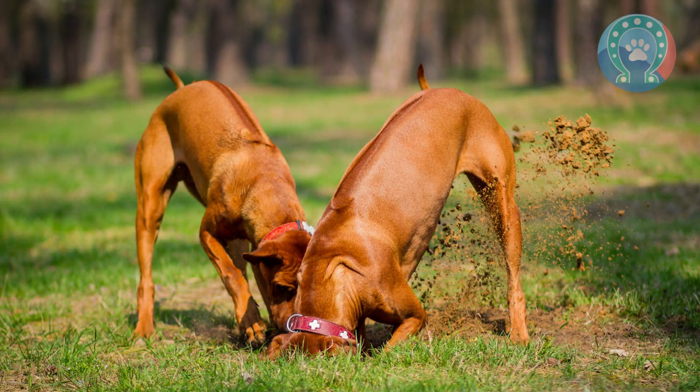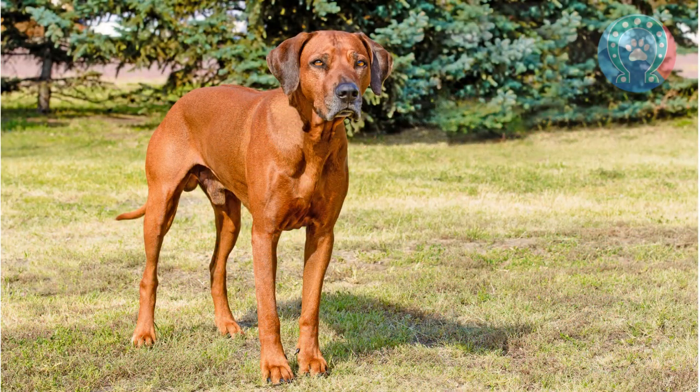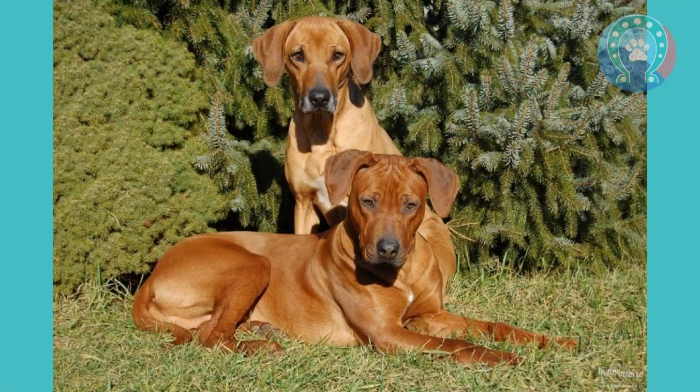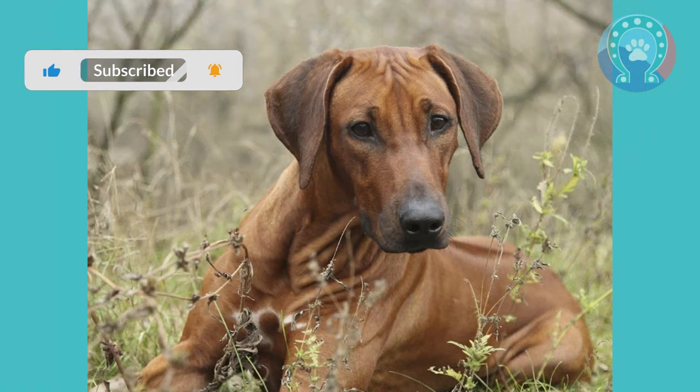The breed began to spread beyond southern Africa in the early 20th century. In 1914, the first Rhodesian Ridgebacks were brought to England by a woman named Olive Laverack. The breed quickly gained popularity in England and was recognized by the Kennel Club in 1927.